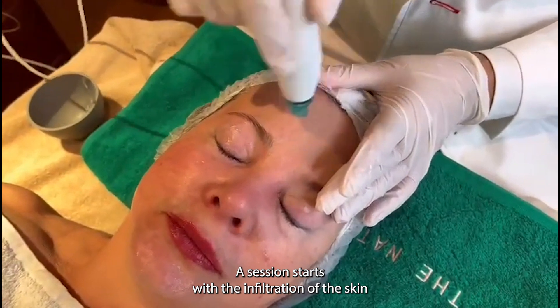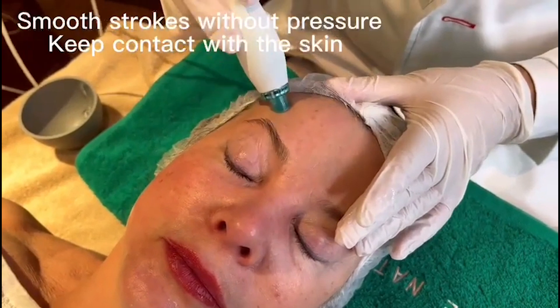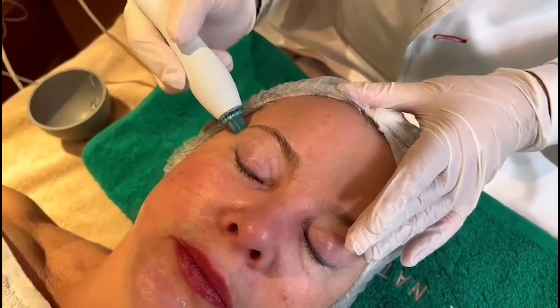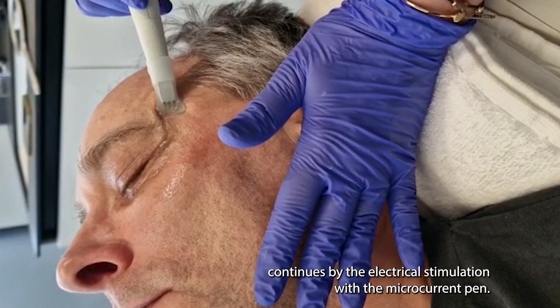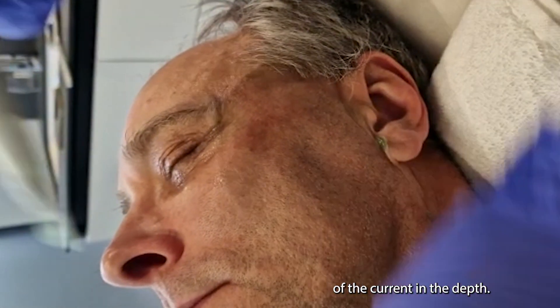A session starts with the infiltration of the skin with electrolytes to create skin conductivity to the microcurrent. The specially designed RIEU aqua is used for this infiltration. Once the skin is infiltrated, the session continues with electrical stimulation using the microcurrent pen. Aloe vera gel is used to improve the diffusion of the current in depth.